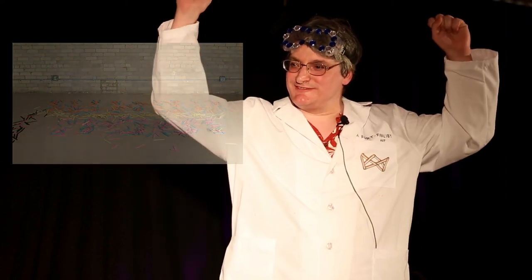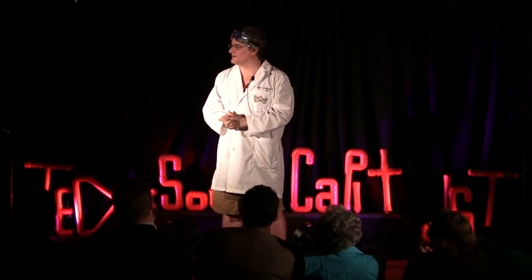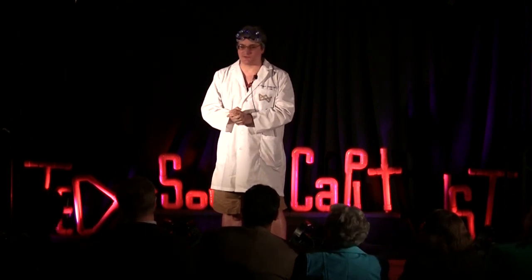Woo-hoo! Thank you very much, folks, for bearing with me.